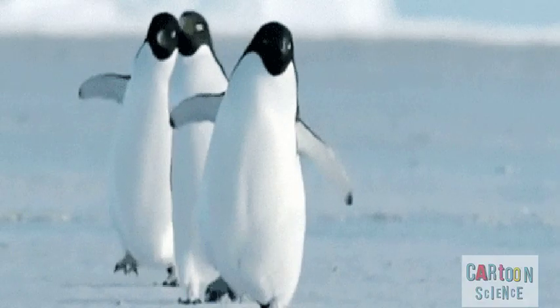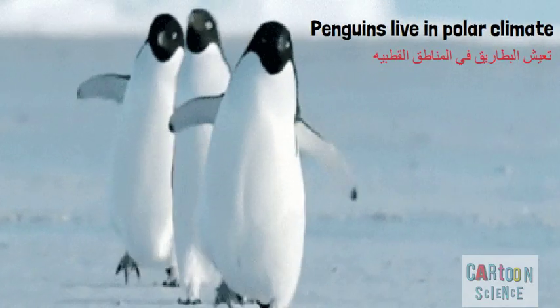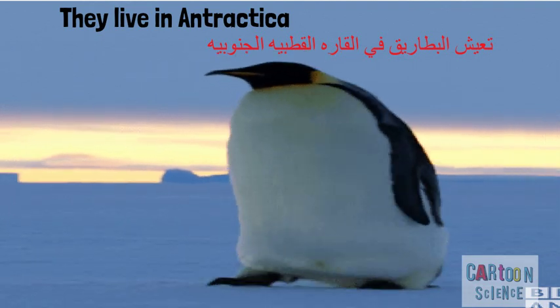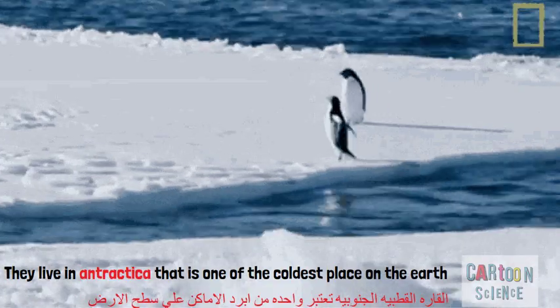Penguin adaptation. Penguins live in polar climate. They live in Antarctica, which is one of the coldest places on Earth.